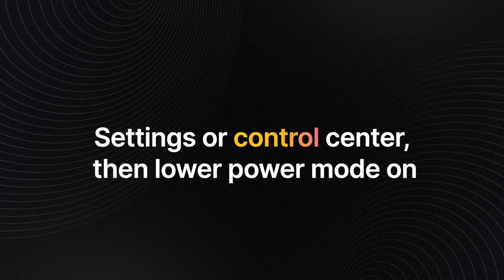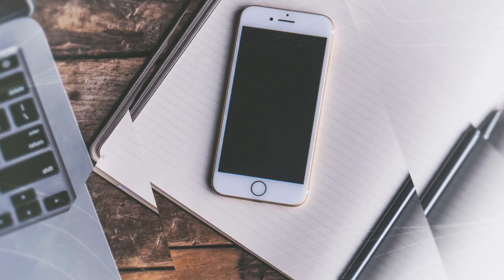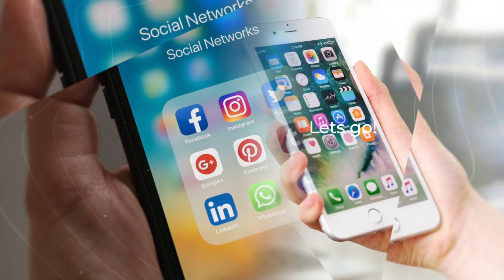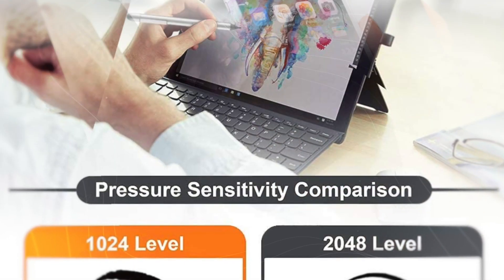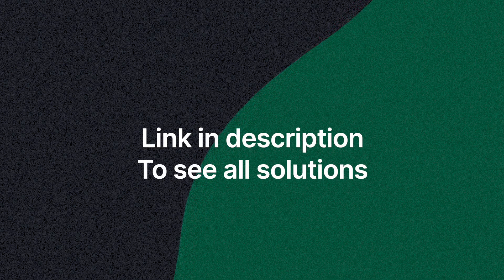You also want to ensure that all your Bluetooth connections are turned off. Additionally, switch off Background App Refresh for certain apps — you can find that under Settings, then General, then Background App Refresh. All of these steps are listed out clearly on our website; see the link in the description below.